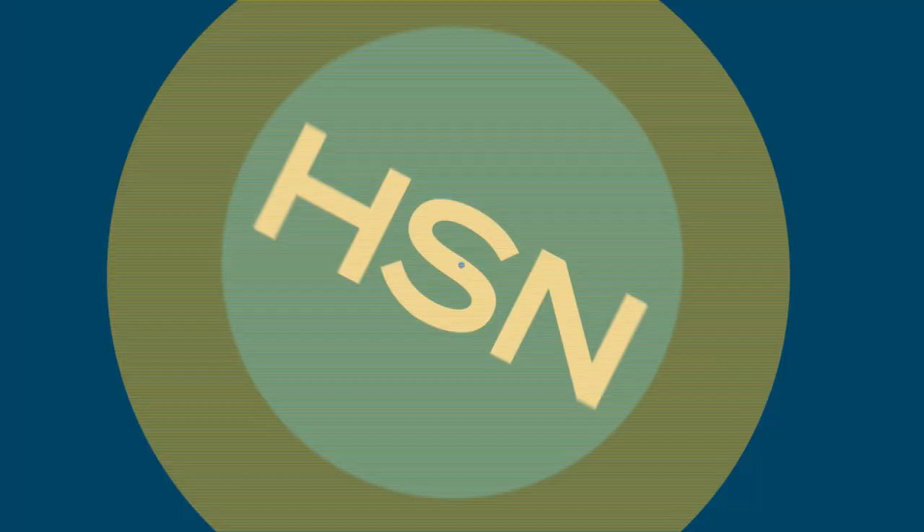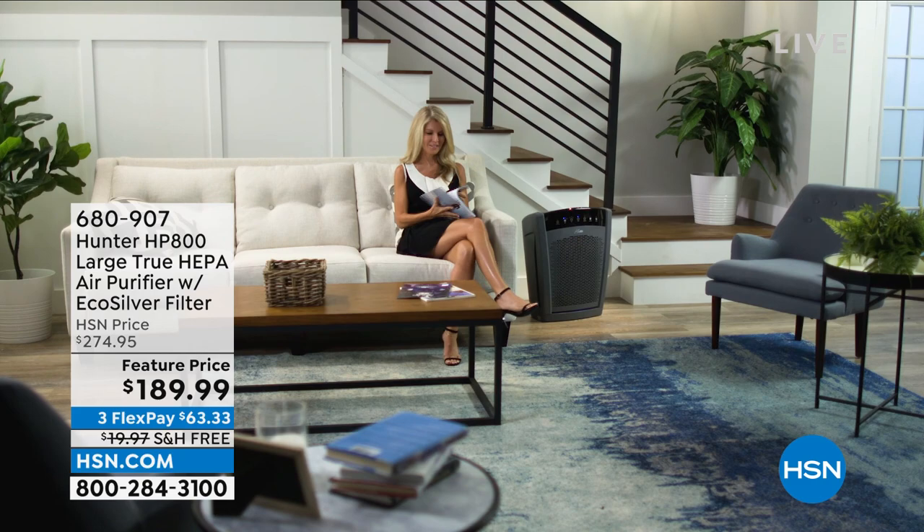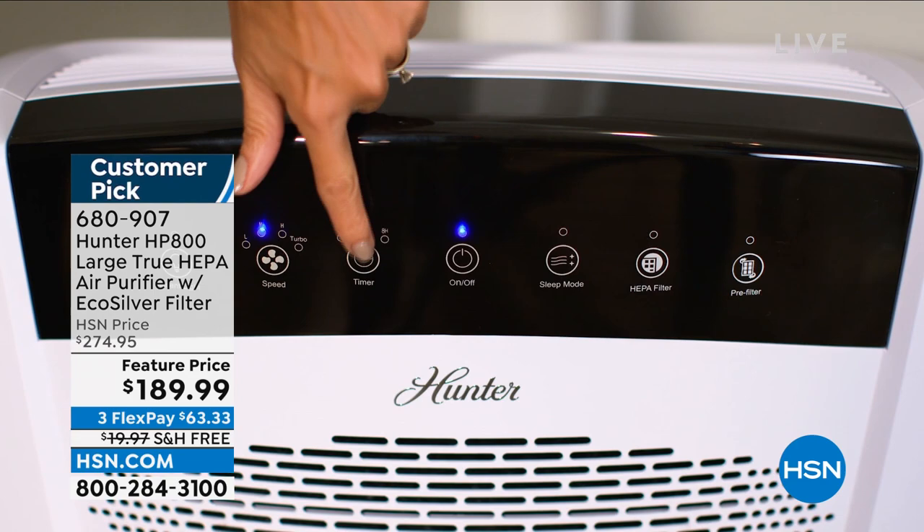We've got to roll on — there's a lot in this show. A quick reminder: coming up is the Hunter air purifier. Everything is starting to bloom, which means pollen everywhere, and so many people suffer from it.